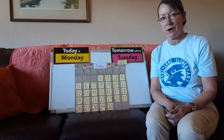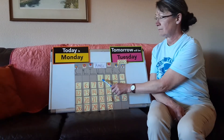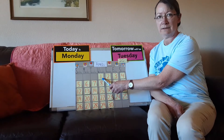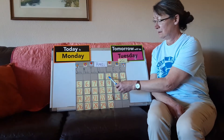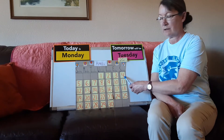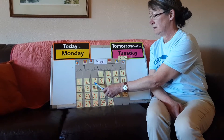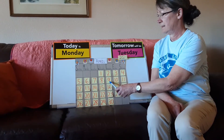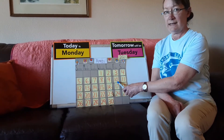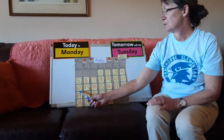Let's count our numbers. Are you ready to count with me? Let's start. One, two, three, four, five, six, seven, eight, nine, ten, eleven, twelve.